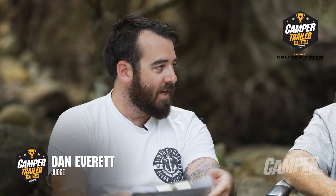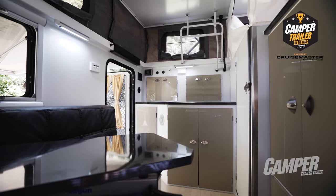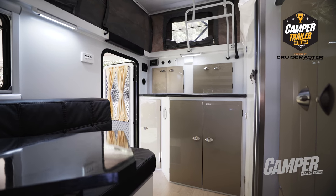Does it pack bang for buck? It's comparable to the high-end camper trailers, but you're picking up things like air conditioning, electric awnings, large full-size beds, and interior dining space. You get a lot for your money. It's as simple as that.